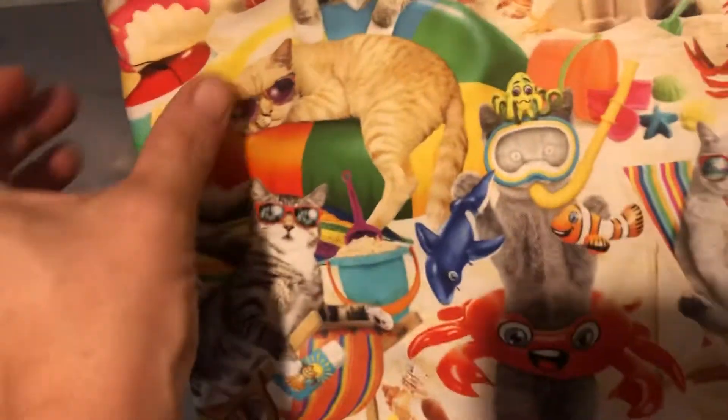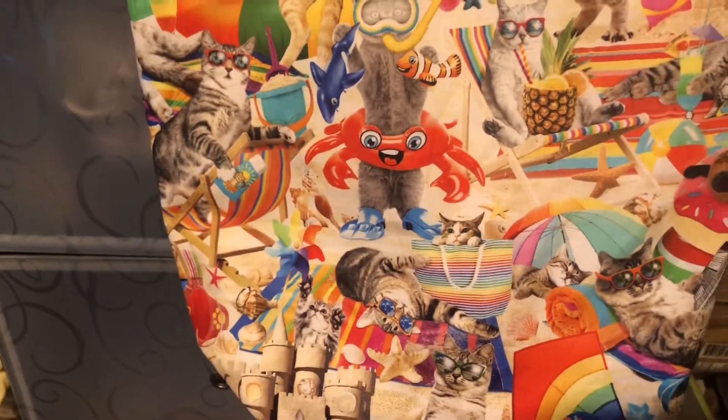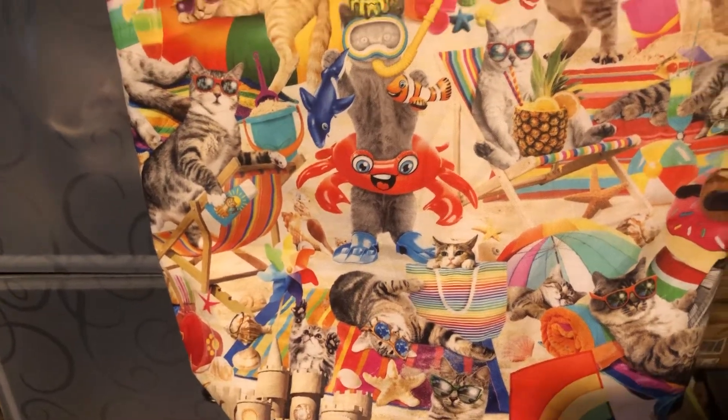It is so cute. I fell in love with this fabric when I seen it and I'm like, it has to be a tote. I wanted to show it to you guys — it will be on my Etsy store.